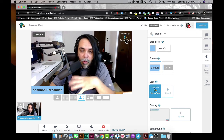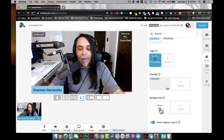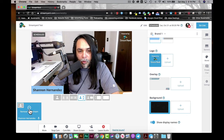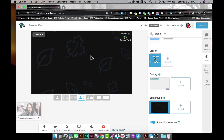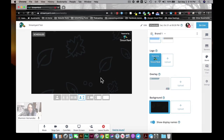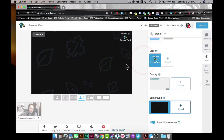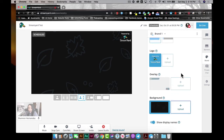Here is the Background section. That's what the background is going to look like — there's a default background. You could add a different background, but you would need an upgraded account to use a custom background. That's something to think about if you want to personalize your stream.